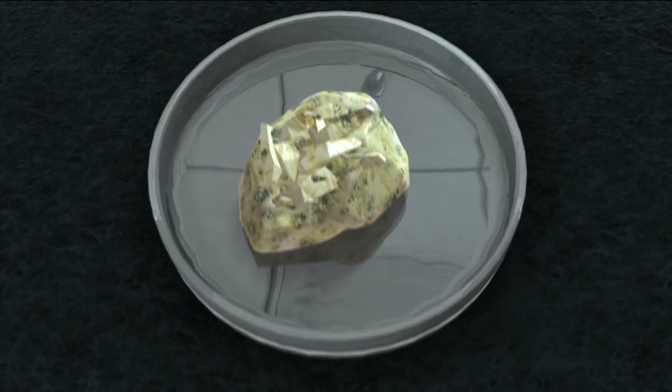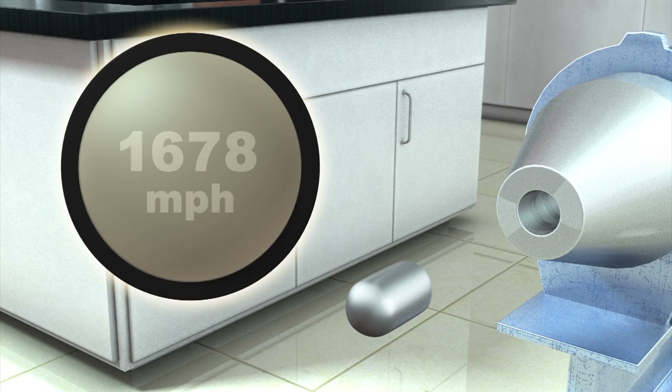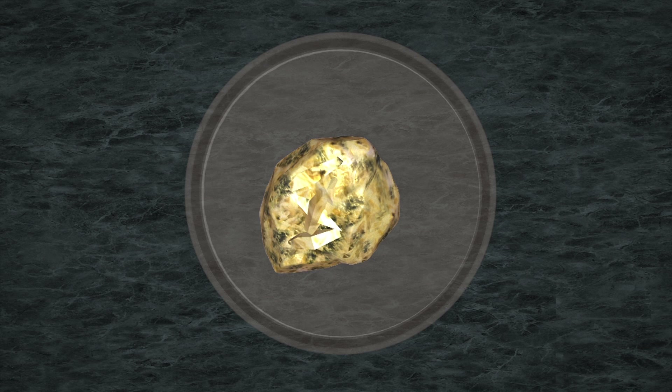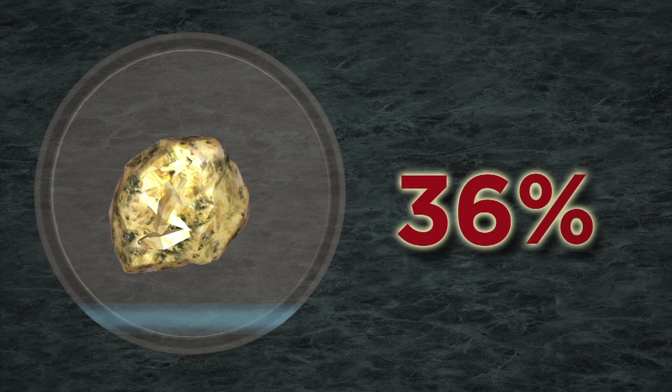They tested the theory by blasting synthetic Whitlocket with a gas-powered gun at speeds of more than 1,600 miles per hour and with huge amounts of pressure. The shock experiments were sustained for only a fraction of a second, but already resulted in partial conversion, with 36% of the mineral transformed to merolite.